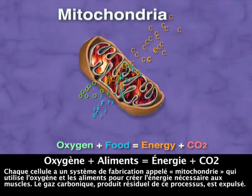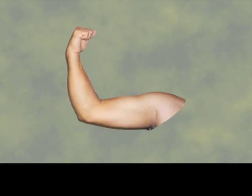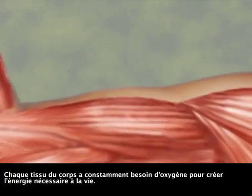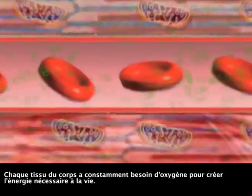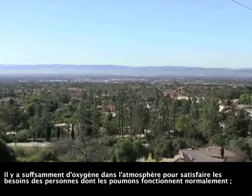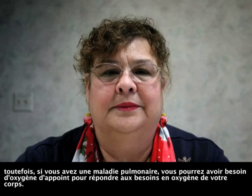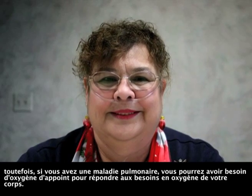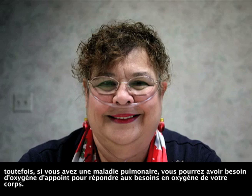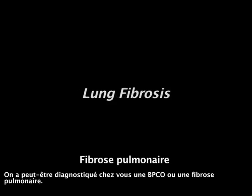Carbon dioxide, the waste product of this process, is expelled. Oxygen is required constantly by every tissue of your body to create the energy of life. There is plenty of oxygen in the atmosphere to meet the needs of people with normal lungs. However, if you have lung disease, you may need extra oxygen to meet your body's oxygen requirements. You may have been diagnosed with COPD or lung fibrosis.